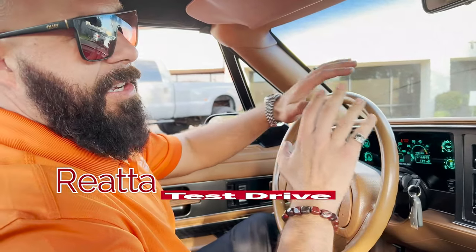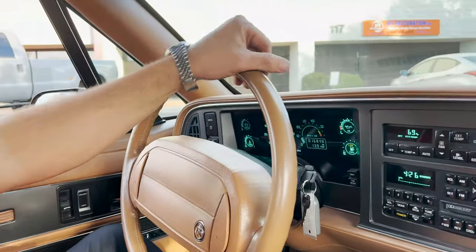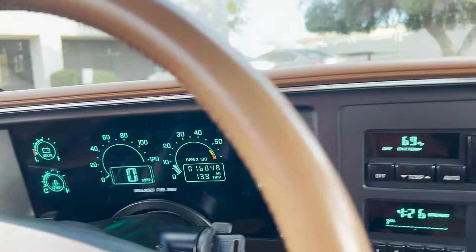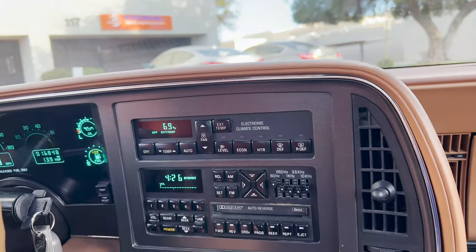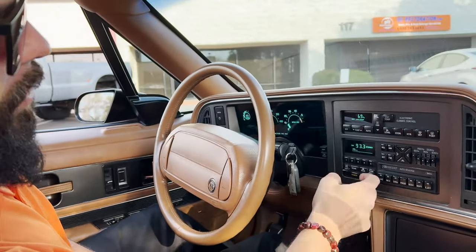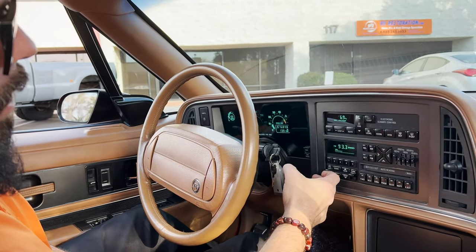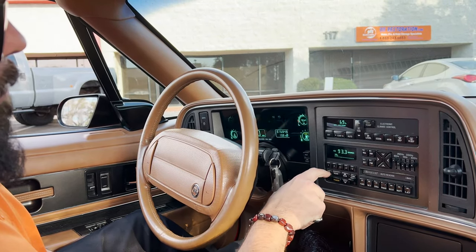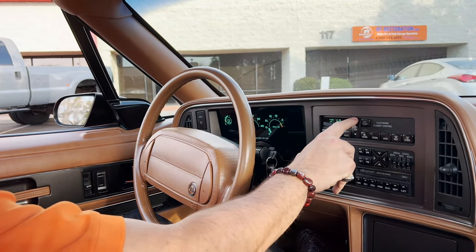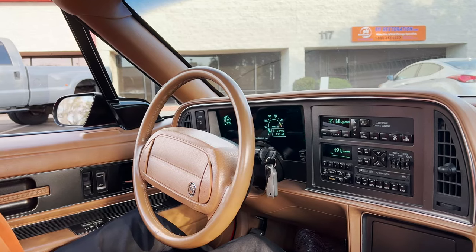This one has 16,848 miles, digital gauges. For 1991, this was definitely high-tech and had all the stuff. Of course, it's got your dual-power seats, convertible. Of course, it's got your awesome cassette — everything does work with that. Also, it does have air conditioning, and air conditioning does work as well. Don't really need it today, but that does work.